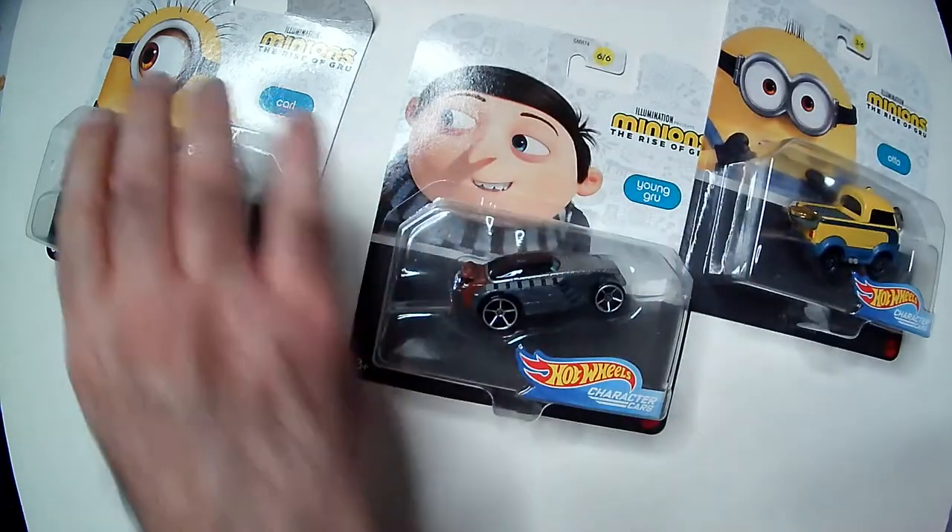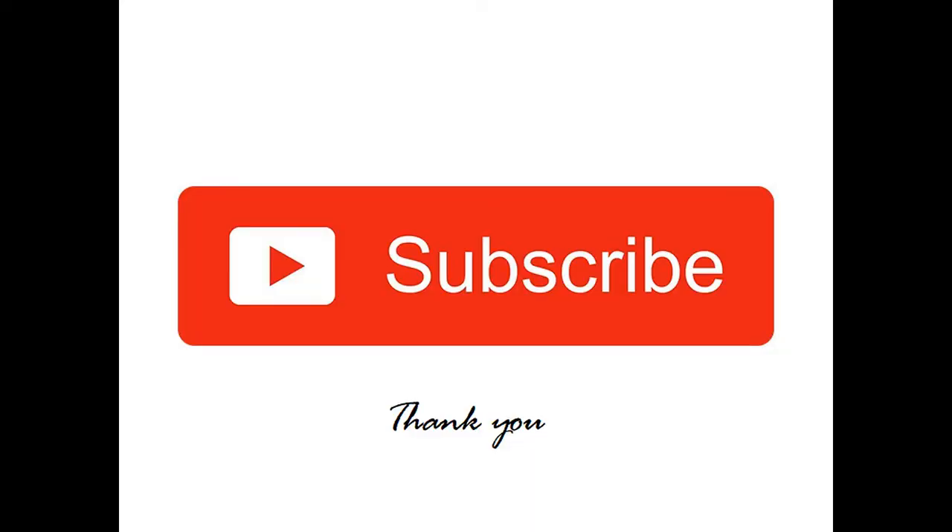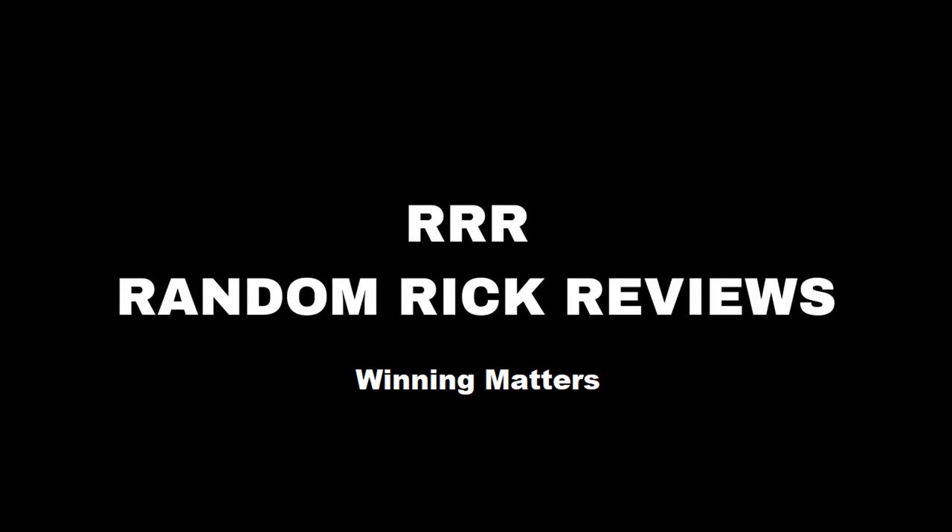So just a quick Minions: Rise of Gru Hot Wheels post. Thanks for watching RRR. I'll see you next time.